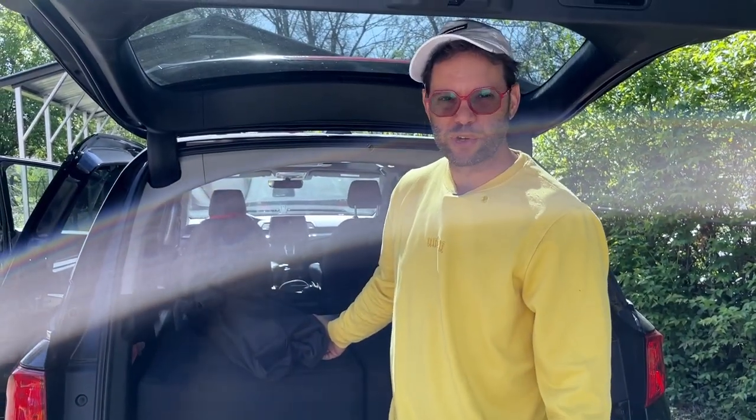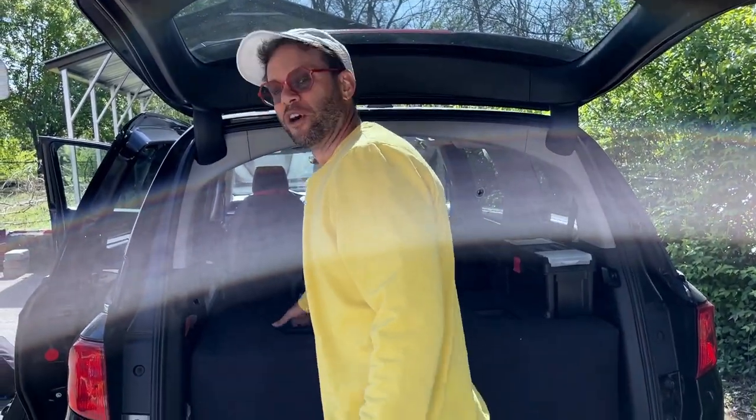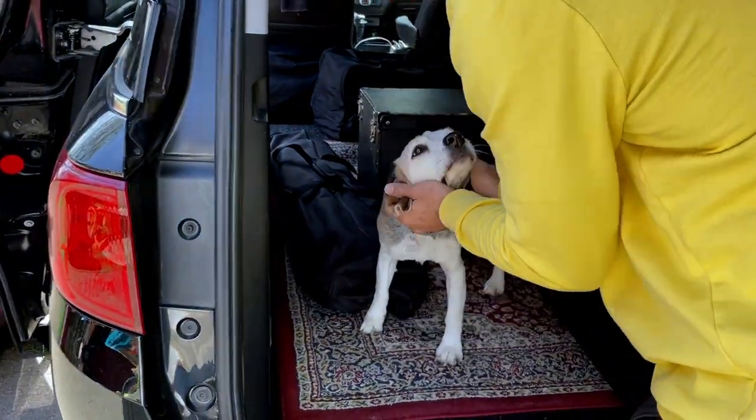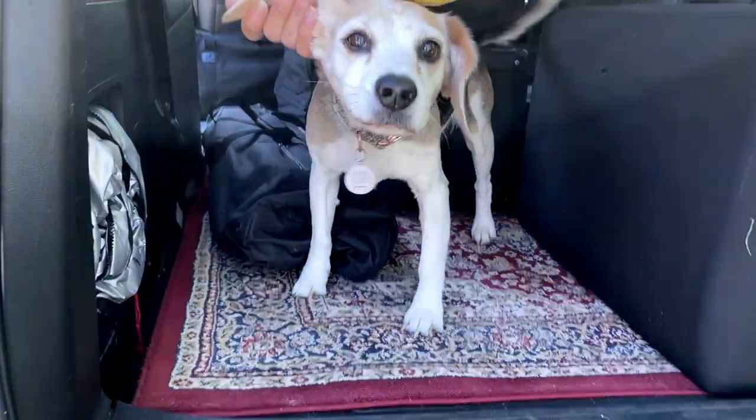Last but not least, let me get this sub out of the way — there's a dog there! This is Sunday. I try to smuggle her wherever I go.